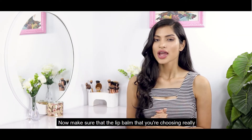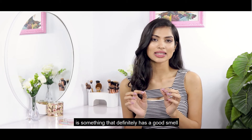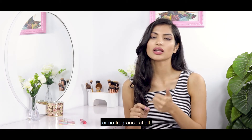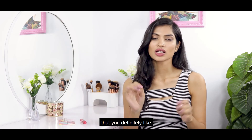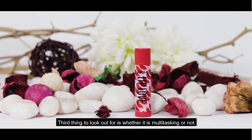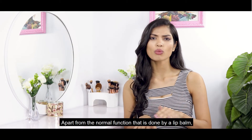The second factor is how it smells and tastes. Make sure the lip balm you're choosing has a good smell or no fragrance at all. It should have a certain flavor or smell that you definitely like. The third thing to look out for is whether it is multitasking or not — apart from the normal function of nourishing your lips, it should also provide extra benefits.